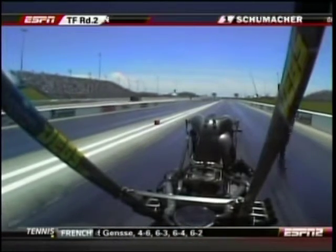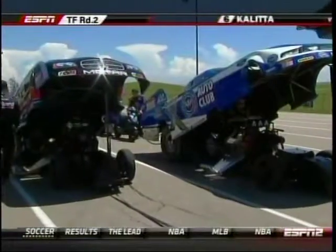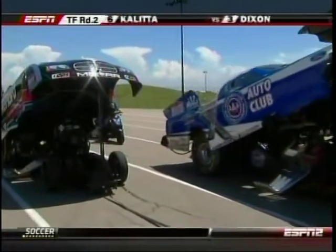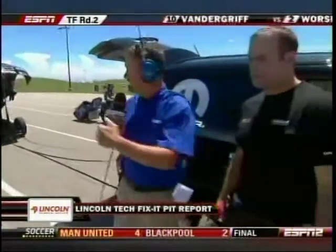Now let's go to Dave Reeve for the Lincoln Tech Fix-It-Pit report. A classic John Force DSR matchup coming up with two high horsepower cars. You see Robert Heitz's car moving up right now — the die-hard car driven by Matt Hagen.